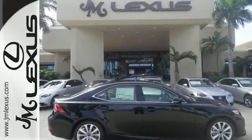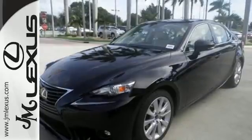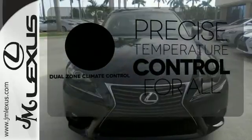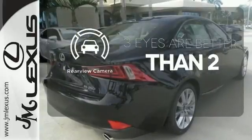Ten standard airbags, power front seats and high-intensity discharge headlamps keep you comfortable and in control every moment. No one will complain about the temperature with dual-zone climate control. The backup camera gives you a clear picture of what is behind you.